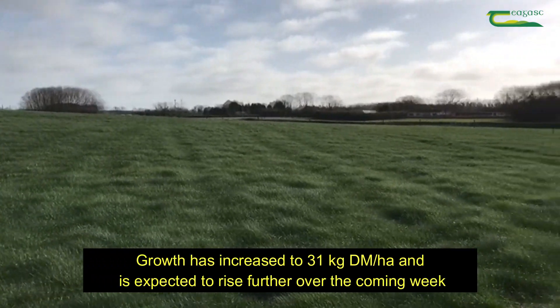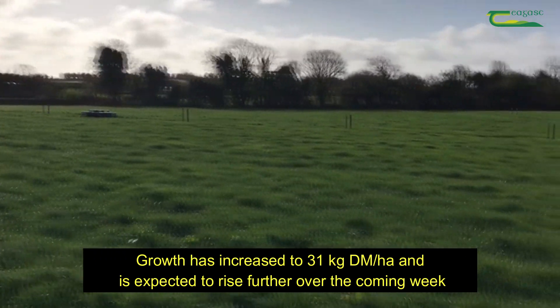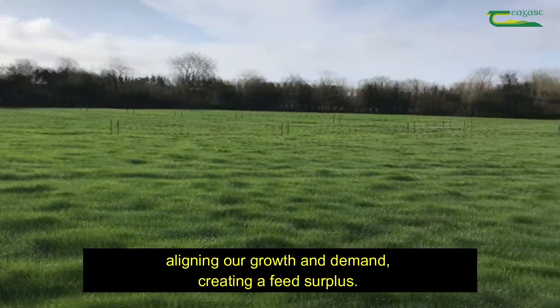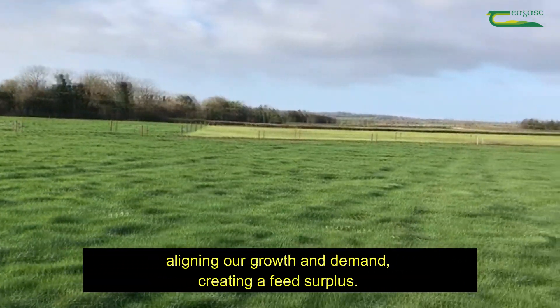Growth over the last week has increased to 31 kg dry matter per hectare per day, and we expect this to rise further over the coming week, aligning our growth and demand and creating a feed surplus scenario.